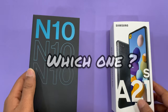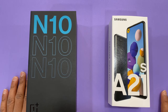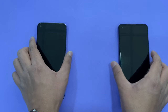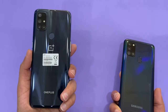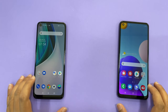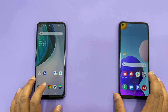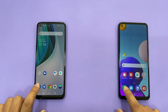Hi everyone, you're watching Which One. What's up guys, Mufasi here. In this video I'm going to compare the speed test between the OnePlus N10 and Samsung Galaxy A21s. On my left side is the OnePlus N10 and on the right side is the A21s. We can start the comparison — first let's clear all the recent apps. All recent apps are cleared.